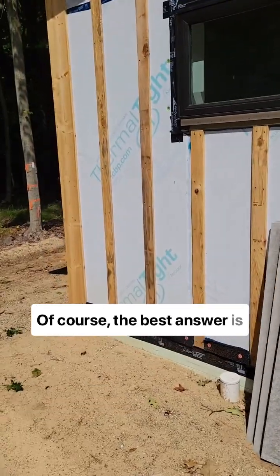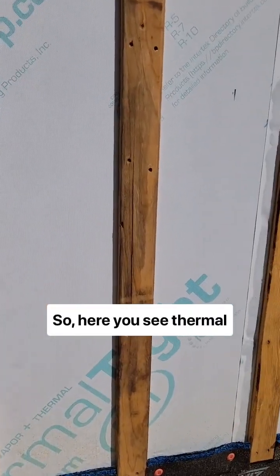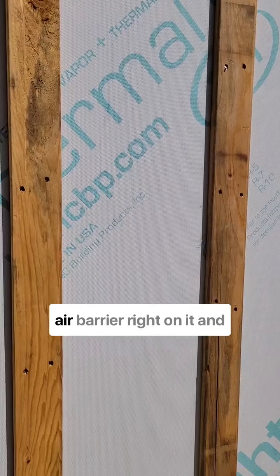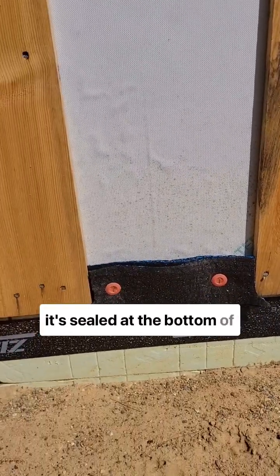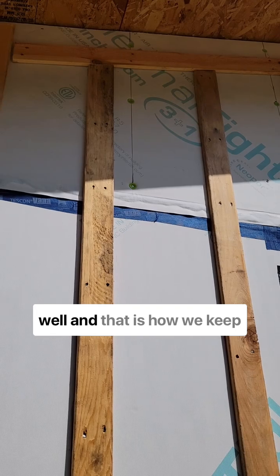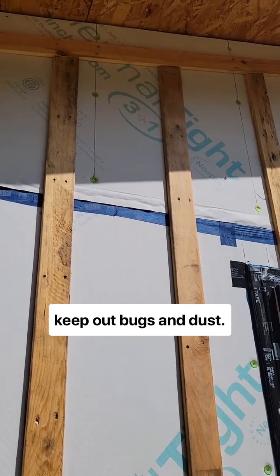Of course, the best answer is to not depend on the spray foam for your continuous insulation. So here you see Thermaltight, which is a 2-inch exterior insulation with a weather-resistant barrier and air barrier right on it. It's sealed at the bottom of our wall, and also across the top into the ceiling as well. And that is how we keep out air, and that is how we keep out bugs and dust.